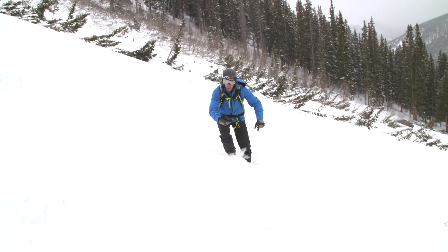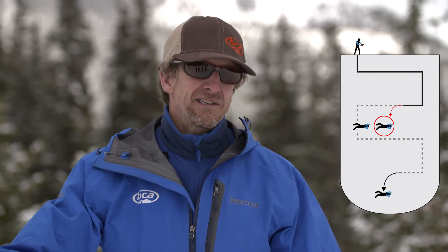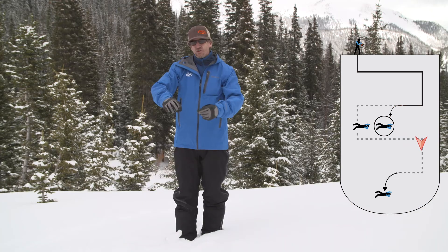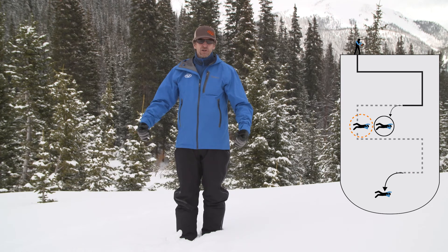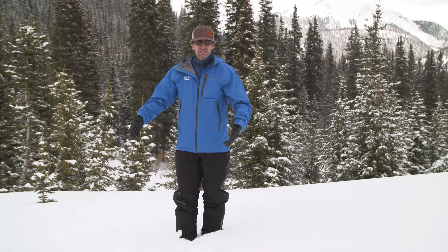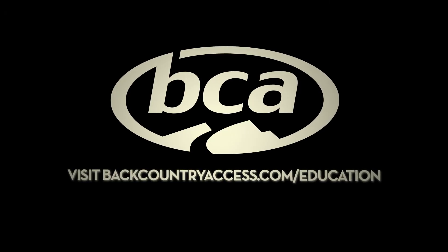The only time this starts to get a little more complicated is if the victims are buried really close to each other. Then if you were to find one and you couldn't turn their transceiver off and you kept walking on your systematic search pattern, you could walk past a victim that was just on the other side of the one you just found. This is why close proximity situations are a little more technical, and why we have special functions on transceivers to work through those kinds of scenarios. We'll talk more about complicated searches in a later video.